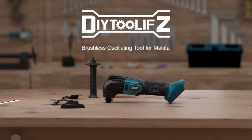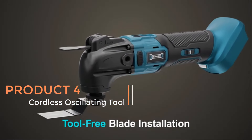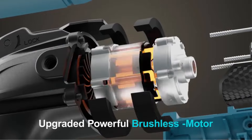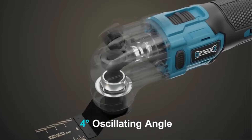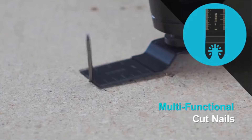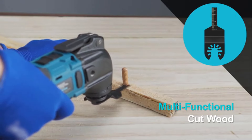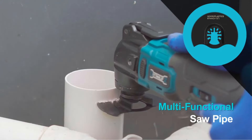Product 4: Cordless Oscillating Multi-Tool, specifically designed for use with Makita 18V batteries, represents a significant advancement in power tool technology. Featuring a brushless motor, this tool offers enhanced efficiency and durability compared to traditional brushed motor models. With its cordless design, users enjoy greater flexibility and mobility. This oscillating multi-tool is equipped with six variable speed settings, providing users with precise control over their cutting, sanding, and grout removal tasks.